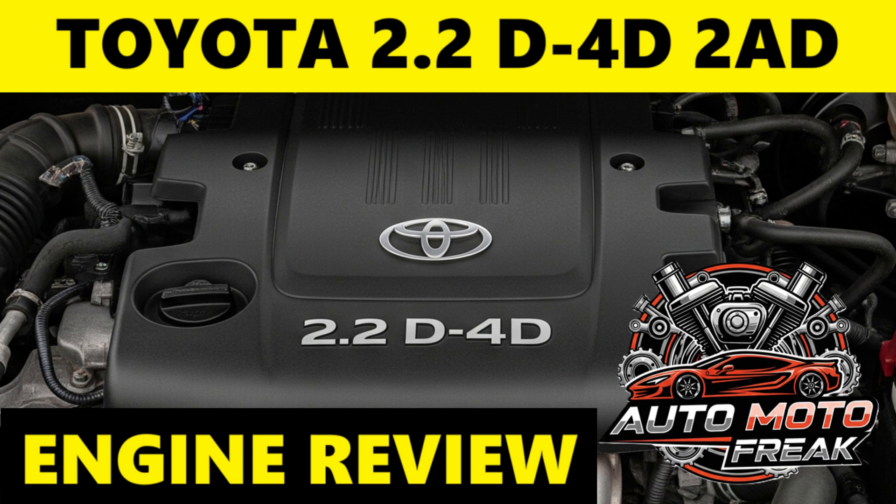The Toyota 2.2D 4D engine — primarily the 2AD-FTV and its more powerful variant, the 2AD-FHV — were the largest displacement diesel engines in Toyota's AD family. Introduced around 2005 to 2006, they were designed for larger Toyota passenger vehicles and SUVs, offering a blend of power, efficiency, and advanced emissions control for the European and other global markets. They were commonly found in models like the Toyota Avensis, Toyota RAV4, Toyota Corolla Verso, and Toyota Auris with the 2AD-FTV.